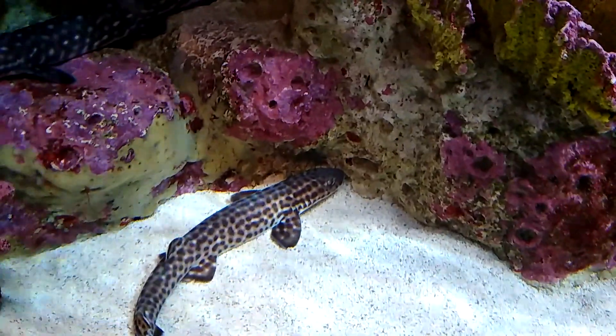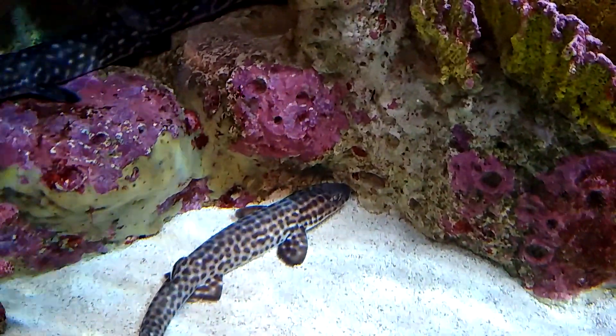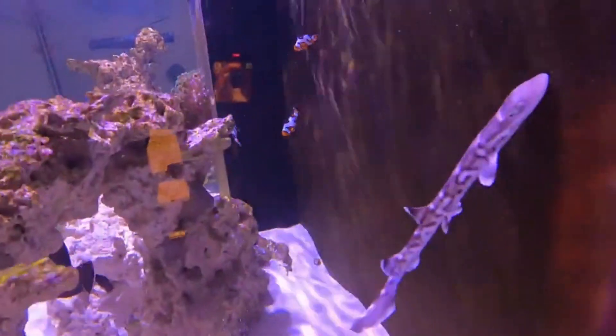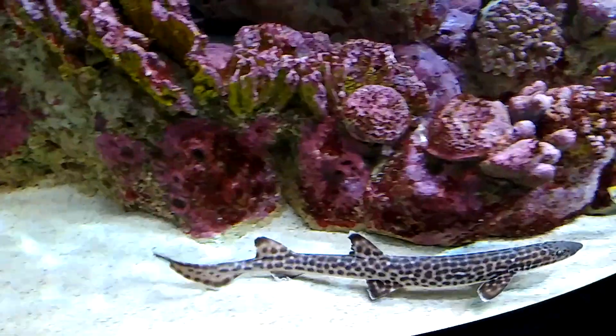Adults can grow to more than 2 feet long and survive about 20 years in captivity. Coral cat sharks are popular in aquariums and are harmless to humans.